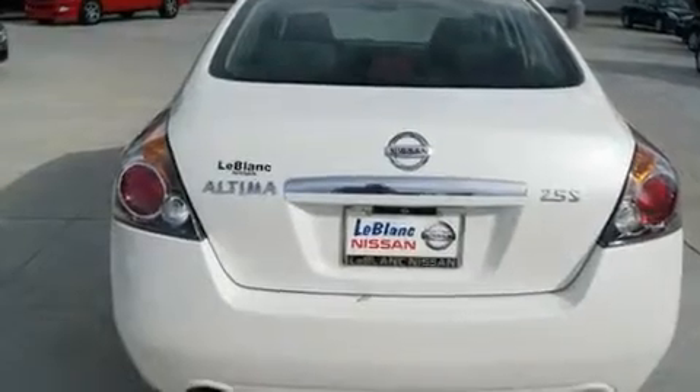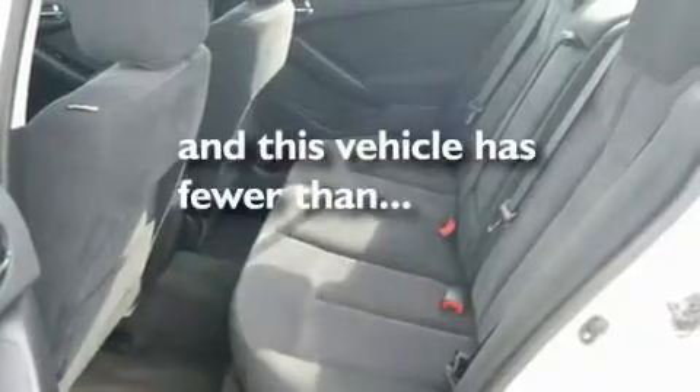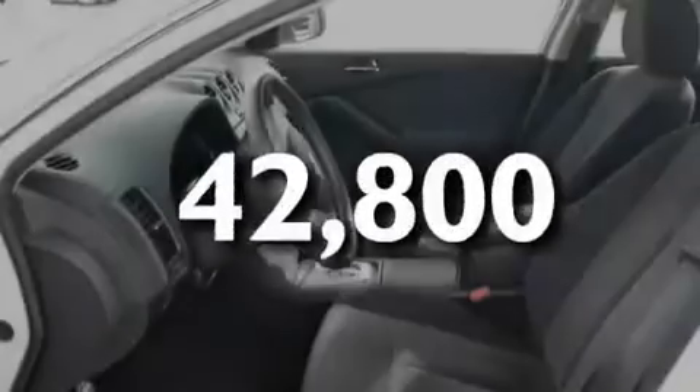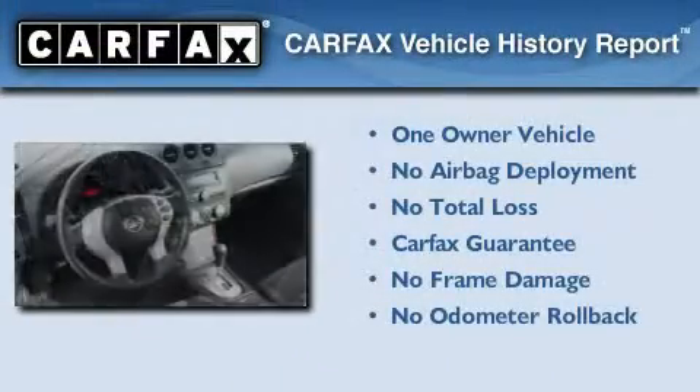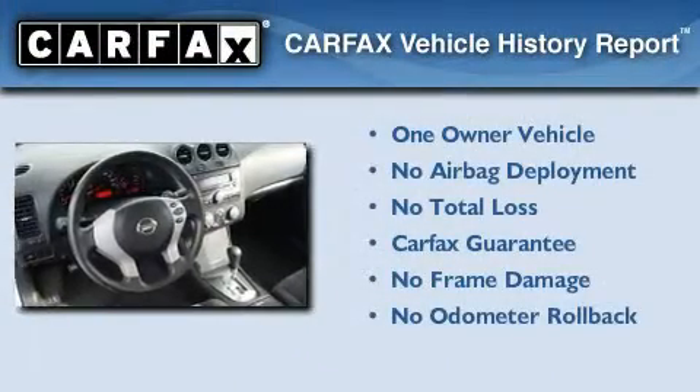Additional features include a low tire pressure indicator, an anti-lock braking system, and rear curtain airbags. This vehicle has fewer than 43,000 miles on the odometer. This Nissan has had only one owner and it qualifies for the Carfax buyback guarantee.